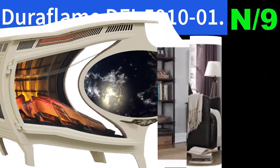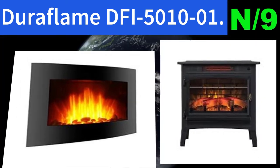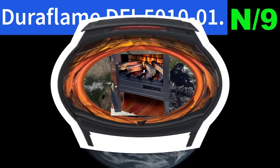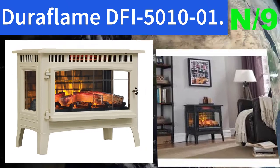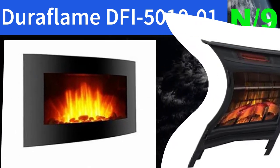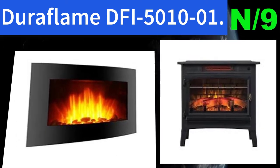Number nine: Duraflame DFI-5000. The infrared heat helps maintain the natural humidity within the air, resulting in moist, comfortable heat without drying out the room's air. Patent-pending 3D flame effect technology offers a layered flame effect to create a truly realistic fire experience with five adjustable brightness settings. Features durable metal body construction with side viewing windows and a beveled glass operable door.